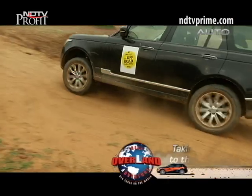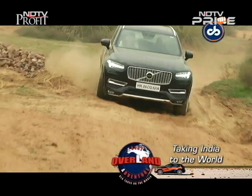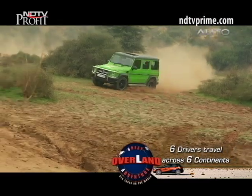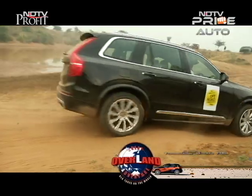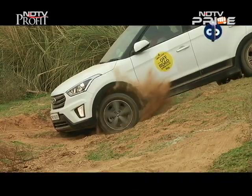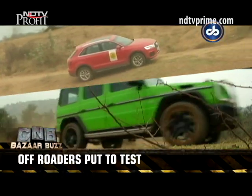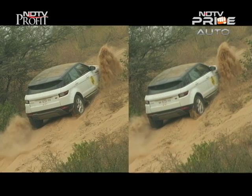It was time to get muddy again as EVO India brought its popular off-road awards to Gurgaon. This year, the range of off-road nominees got wider, with everything from luxury SUVs, performance SUVs, compact SUVs, crossovers, and hardcore off-roaders. They were judged across nine award categories in distinct segments.